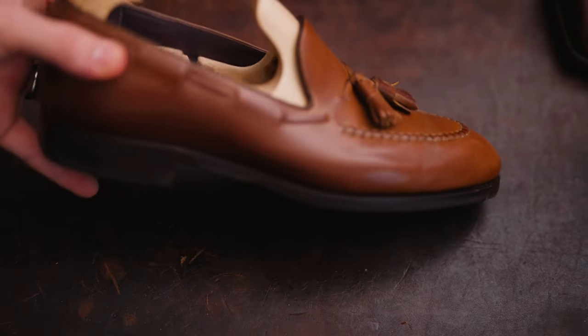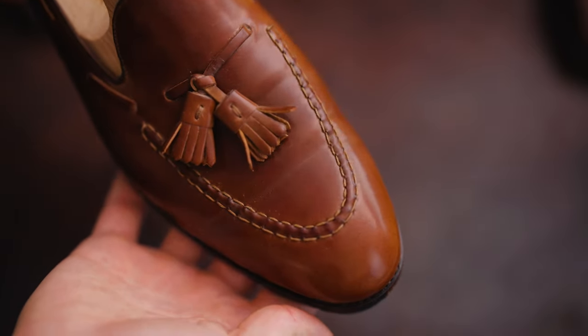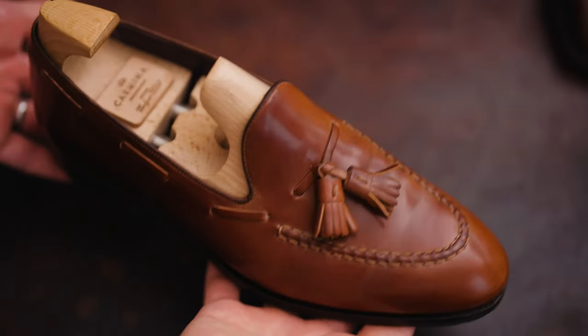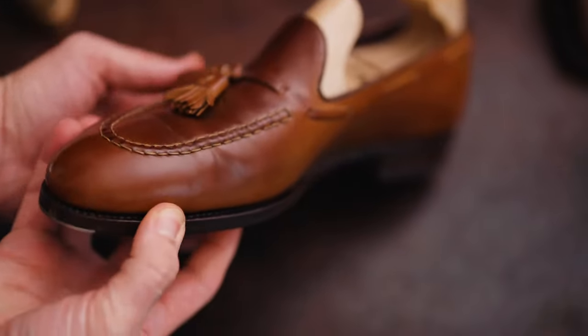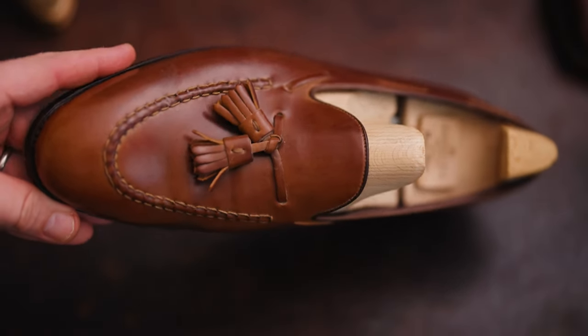There's a clear value exchange there, and it's definitely going to pay dividends when you pay that extra $50 — the shoe is going to last a lot longer and be more comfortable. But as you go up the price scale — $500, $750, $1000, $2000 — it becomes less and less distinguishable what it is that you're getting in return for the more money that you spend.